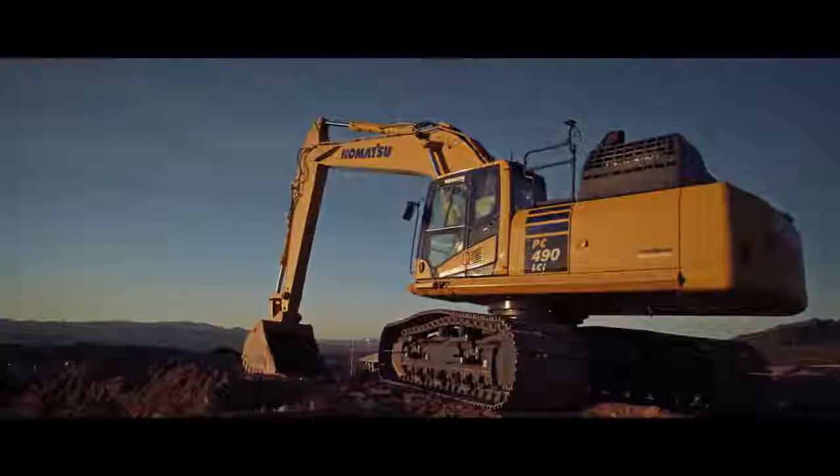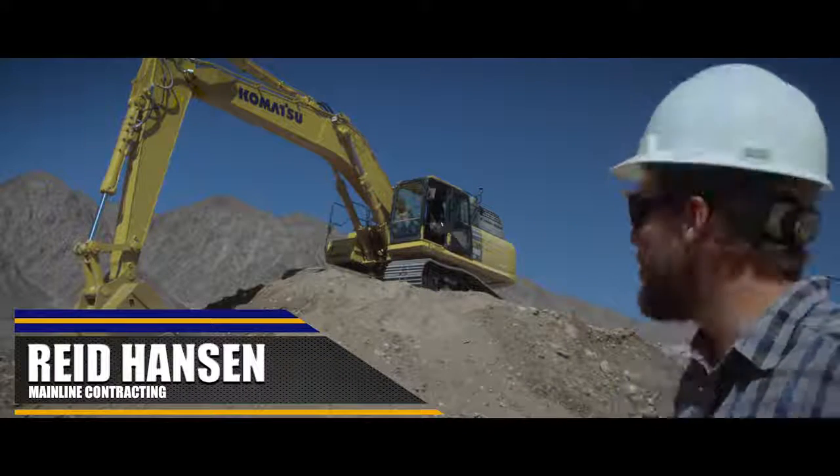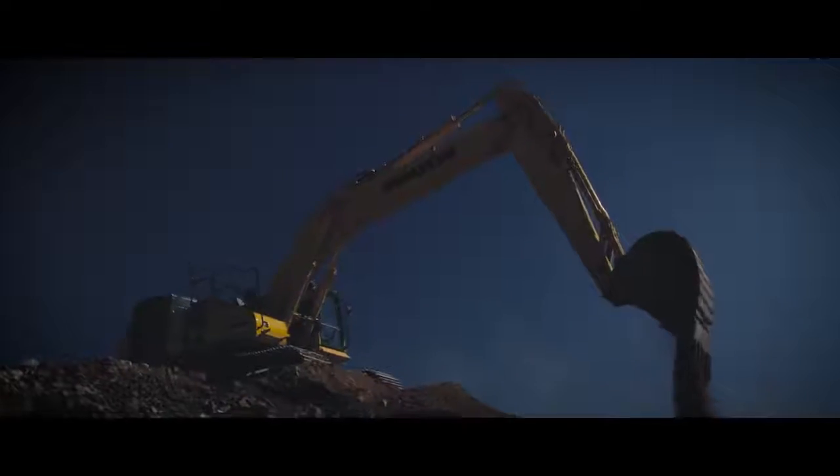My overall impression with the PC490 LCI was a very smooth machine. The grade control system was very impressive. I could see where it would save you a lot of time while you're on the job site. Very valuable piece of equipment.